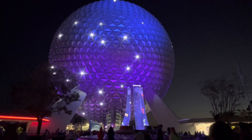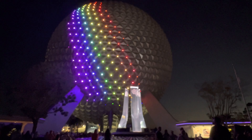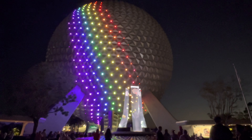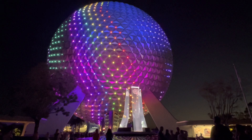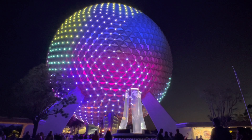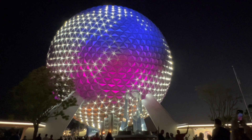Back again this year is the Muppets version of Beacons of Magic, featuring the fun song The Rainbow Connection. Beacons of Magic was new for the 50th anniversary and will be going on only through the end of March. It's become one of my favorite things to come out of this celebration, so if you can, try to see it before the end of March — in my opinion it's a really nice way to end your day at Epcot.